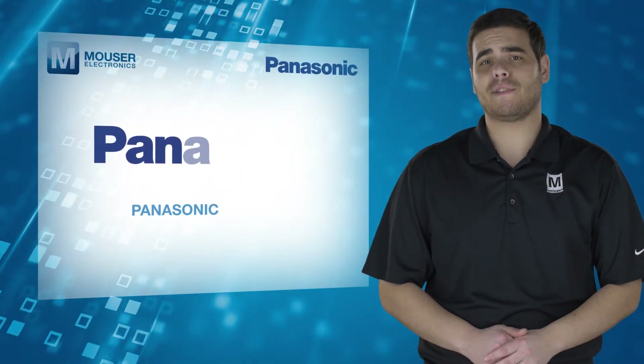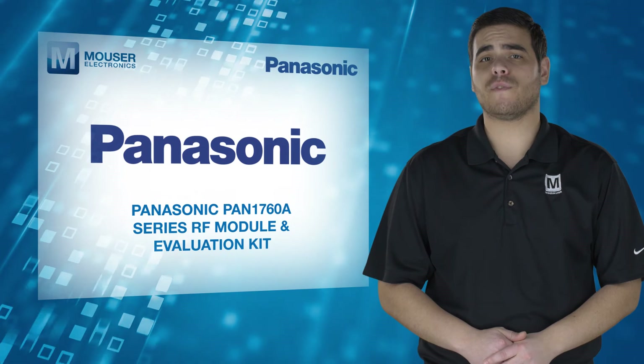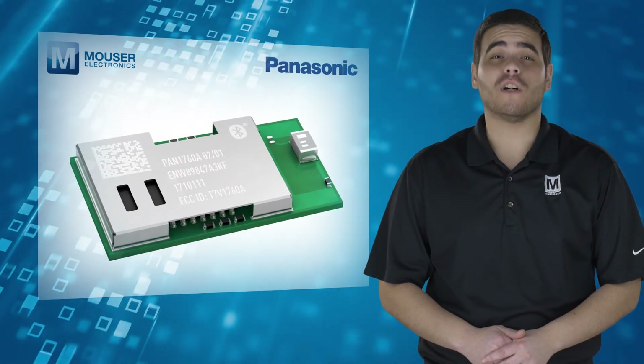The Panasonic PAN 1760A Series RF Module: an extremely low-power Bluetooth Low Energy device for advanced wireless connectivity and IoT designs. For more information, visit mouser.com.